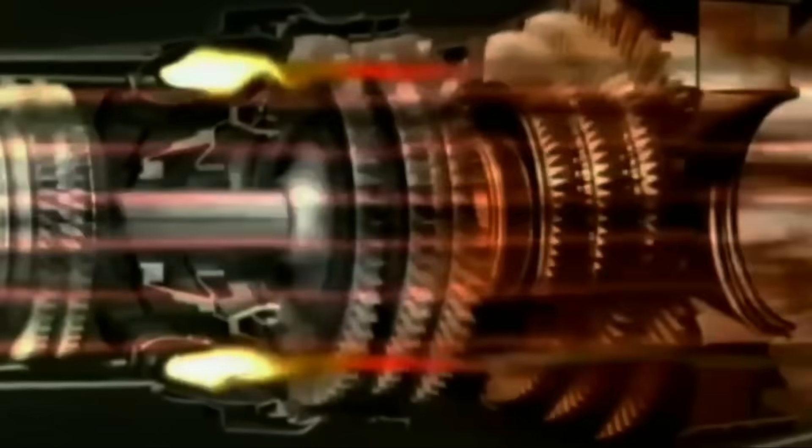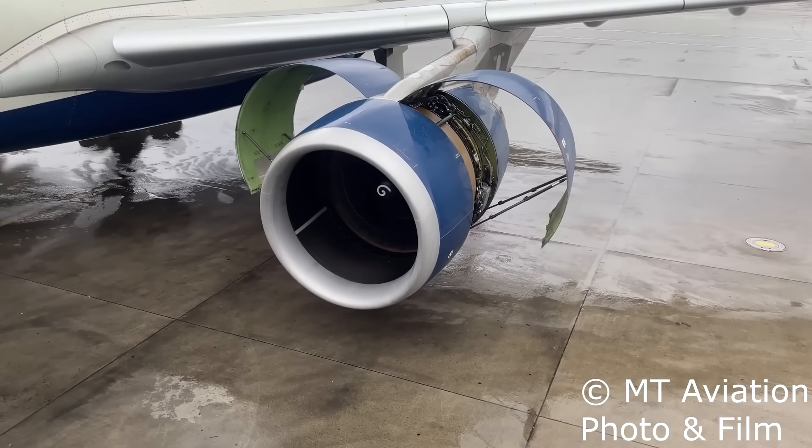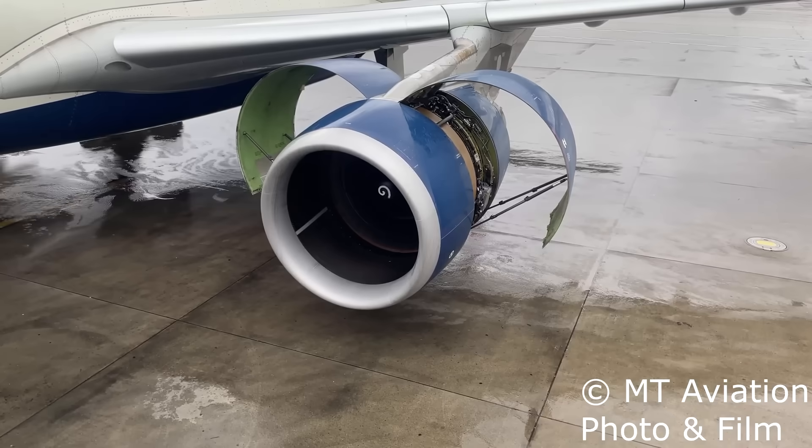The MD-11 uses the General Electric CF6-80C2 engine, a very common high-bypass turbofan that has powered everything from the Boeing 767 to the Airbus A300. Inside that engine are multiple stages of compressor and turbine blades — literally thousands of razor-sharp metal blades spinning at thousands of revolutions per minute. Under normal conditions, those blades live their entire life inside a very tough metal casing. But if one fails in an uncontained way — meaning it breaks apart and escapes that casing — the debris can behave like shrapnel from a bomb.